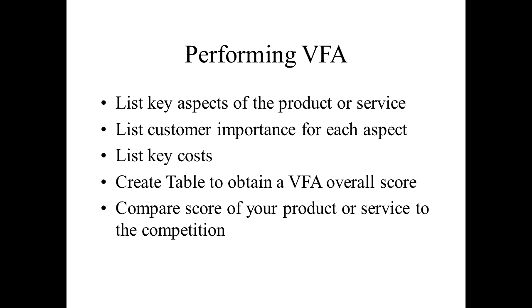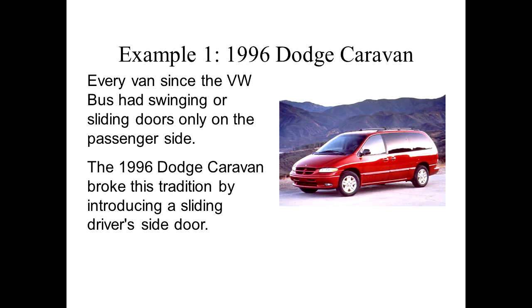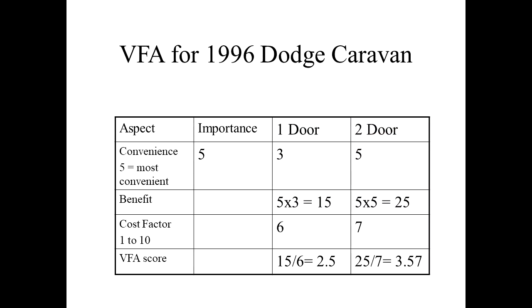First, we list factors, how important each factor is, create a table, and come up with a score using really simple math. So the first product is a 1996 Dodge Caravan. The idea is: prior to this van, all vans had one sliding door on the passenger side. Now in 1996 we're thinking about going forward with a second sliding door on the driver side. Let's list an aspect — convenience. On a scale of one to five, for minivan owners it's pretty important because you're carrying bags, you have passengers, perhaps young children. So we'll rank the one-door model as a three and the two sliding doors as a five.